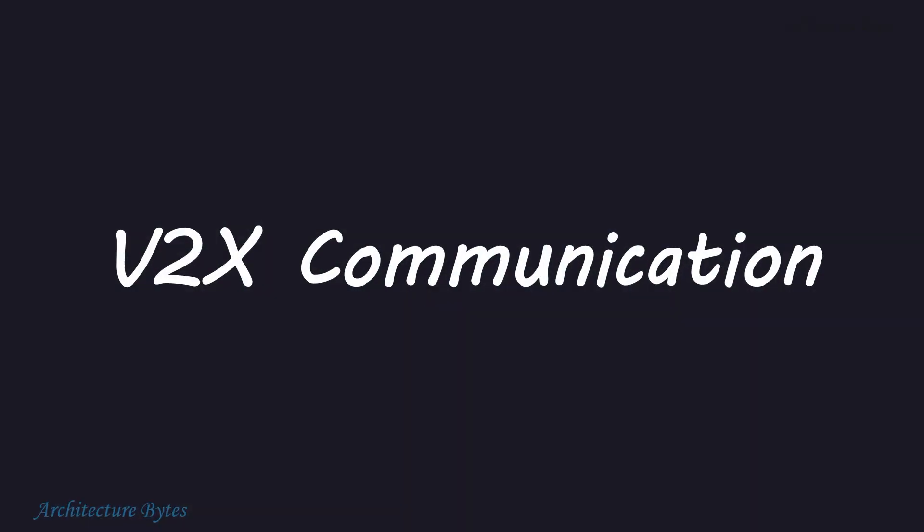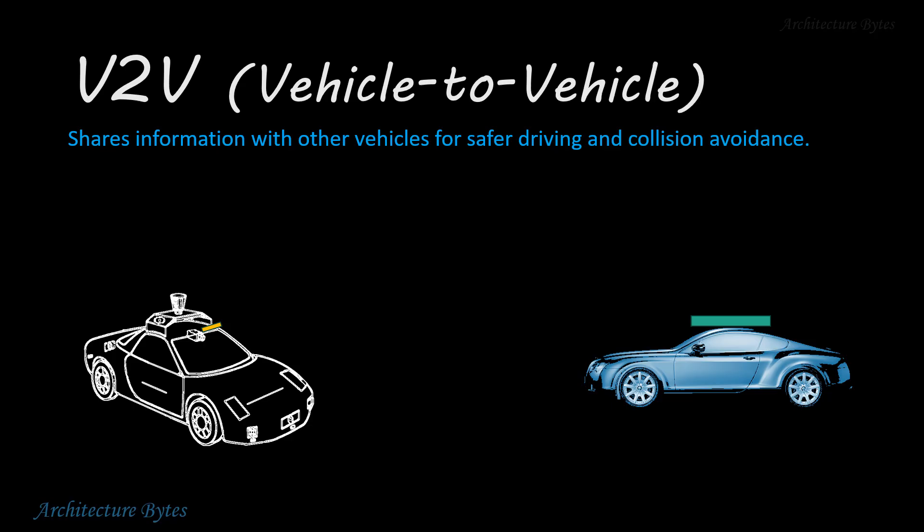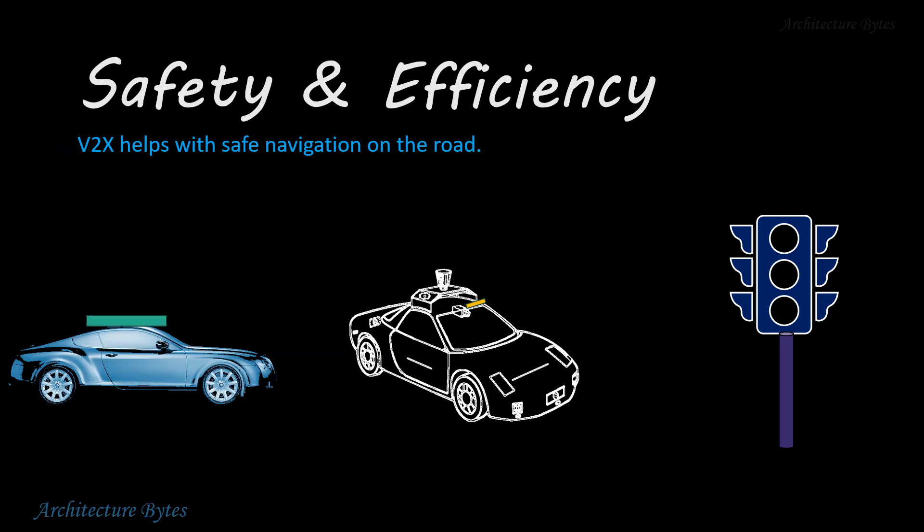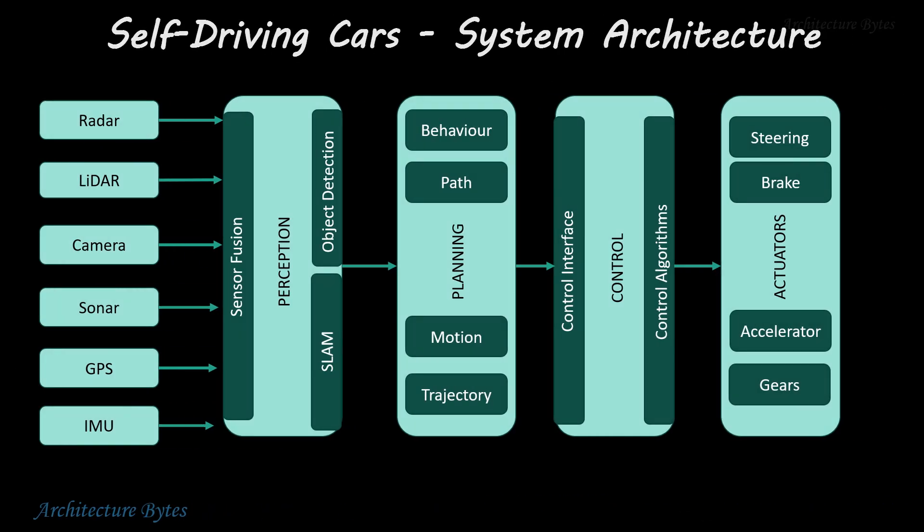Self-driving cars can also communicate with other vehicles and infrastructure. V2V, or vehicle-to-vehicle technology, shares information with other vehicles for safer driving and collision avoidance. V2I, or vehicle-to-infrastructure technology, communicates with infrastructure like traffic signals and road signs. Therefore, V2X helps with safe navigation on the road. That was a quick overview of how self-driving cars work.